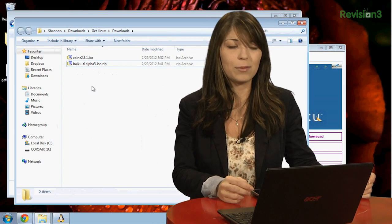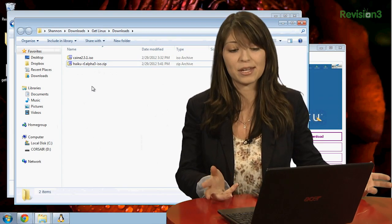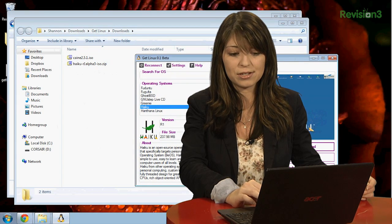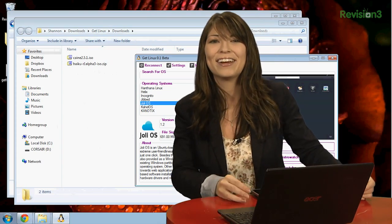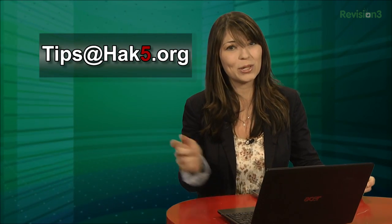I tested out a couple of different distros before this segment and they worked perfectly. It's a good program and it's super small. It's simple to use and it's very obvious what to do with it. Oh look, there's Jolie OS — you guys remember Jolie, right? Do you guys have a different tool for Linux distros, downloads, and ISOs and all that good stuff? Tell me about it in the comments below or email me at tips@hak5.org.